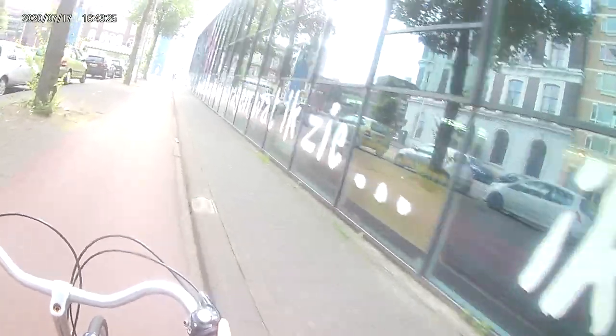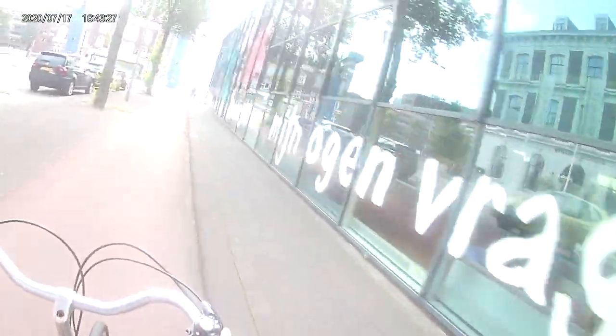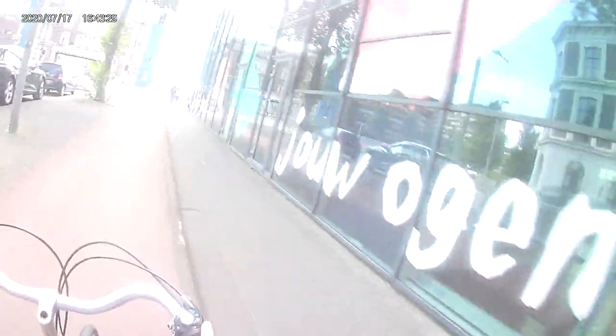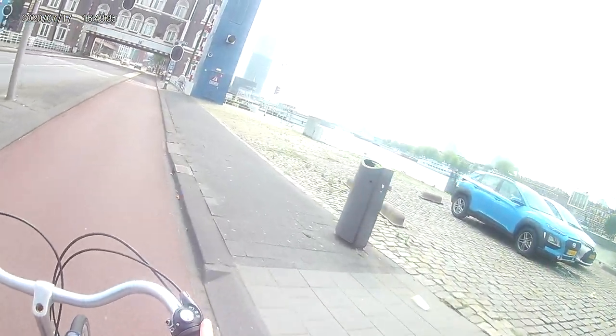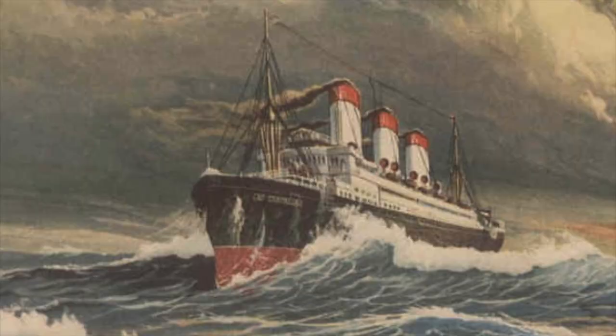She was a lot larger than what would be standard on other routes — to South Africa or Australia, for example — but for the North Atlantic she was pretty standard. Our second character, the Cap Trafalgar, was anything but standard for the route she was on.